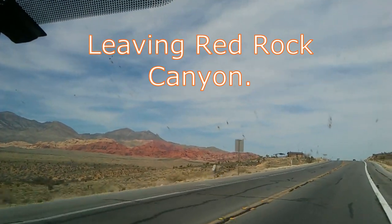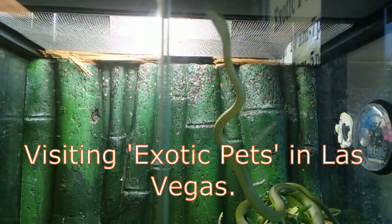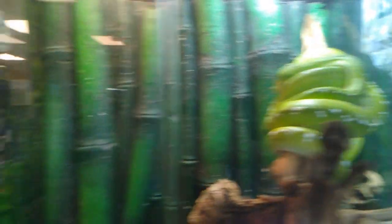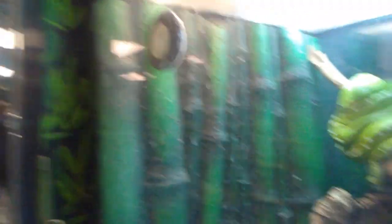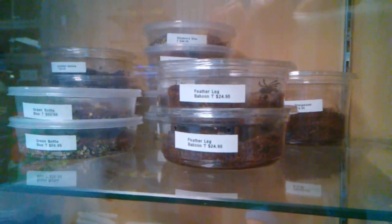On our last day I wanted to stop at a pet store, so we visited Exotic Pets in Las Vegas. We tried Triple L Reptile but they were closed. This store had huge jumping spiders. They didn't however use the taxonomic names for their animals — I was a little disappointed by that.